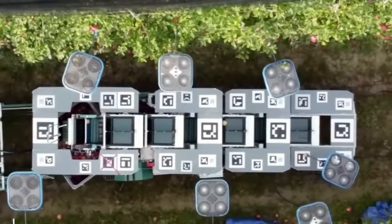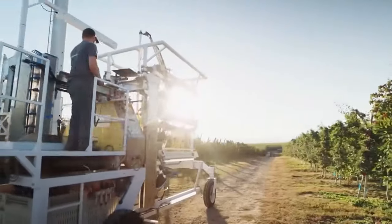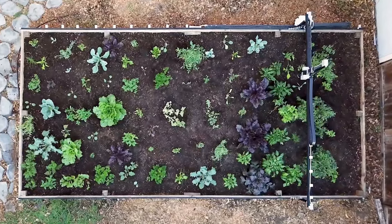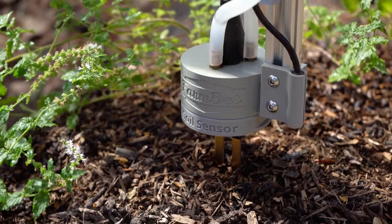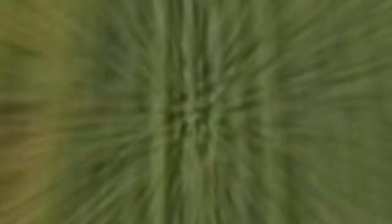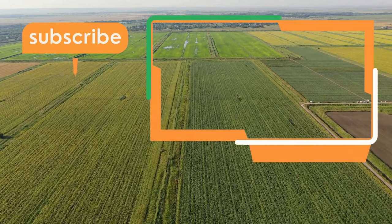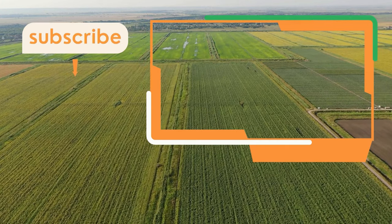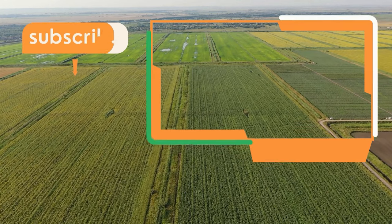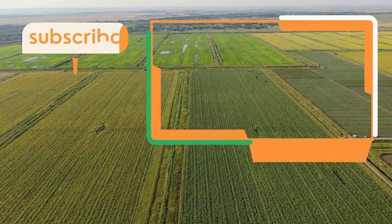And there you have it folks — four extraordinary machines taking modern agriculture to new heights. They increase productivity and promote sustainability, helping us cultivate crops more efficiently while minimizing environmental impact. If you want to learn more, we also have other exciting videos, including a separate discussion on satisfying modern agricultural machines that are on another level. Go ahead and check that out, and stay tuned for more exciting updates in the world of agriculture. Don't forget to like and subscribe to our channel for more amazing content. Until next time, happy farming!